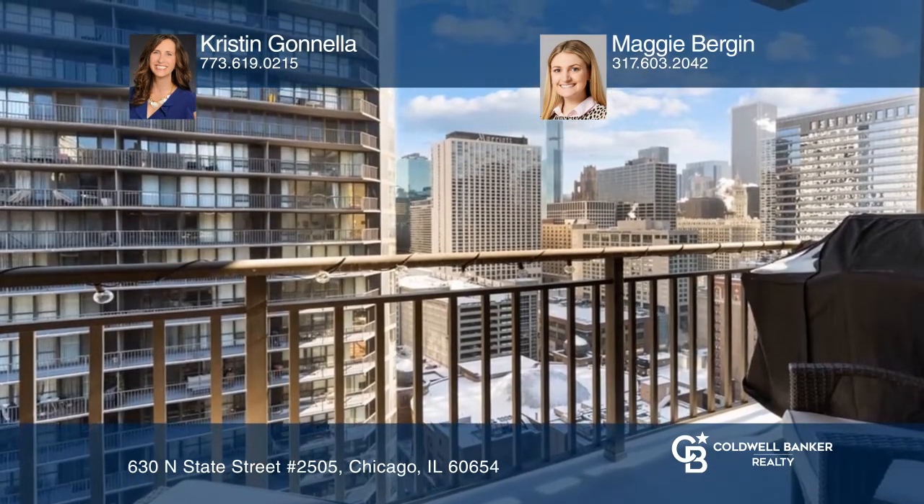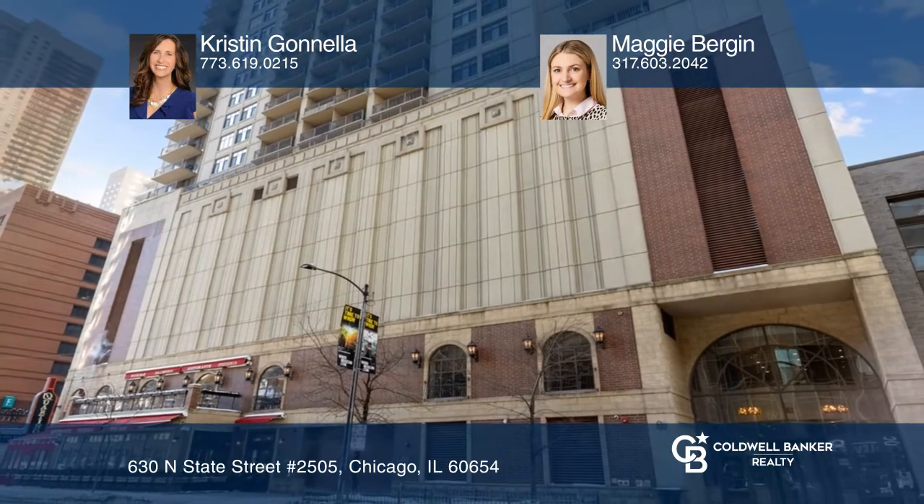The office nook is perfect for working from home. It also features laundry in-unit, a walk-in master closet, and a balcony. Buy your dream home today by calling Kristen Gonella and Maggie Bergen.